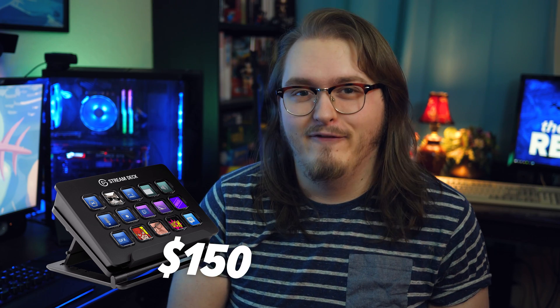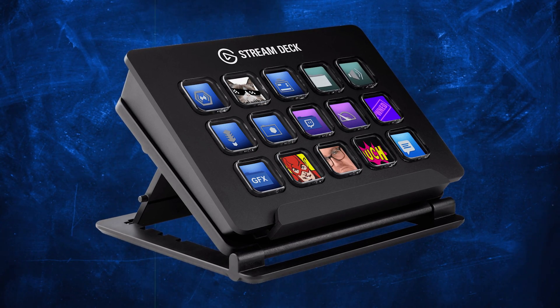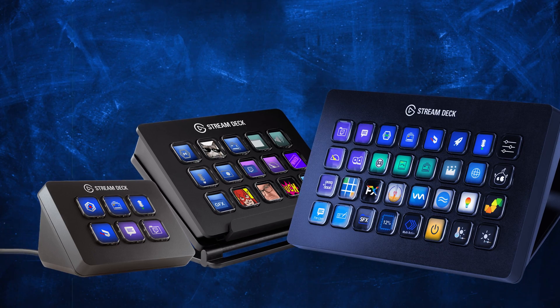But I personally think that the Stream Deck is a little overpriced for what it's worth, and also there are a lot of cheaper alternatives, some that you might already have around your house, like this. It was in the thumbnail. The Stream Deck is a tool — it's called the Stream Deck because it's for streamers, made by a company called Elgato. It's $150 MSRP, and there are three different versions of it.